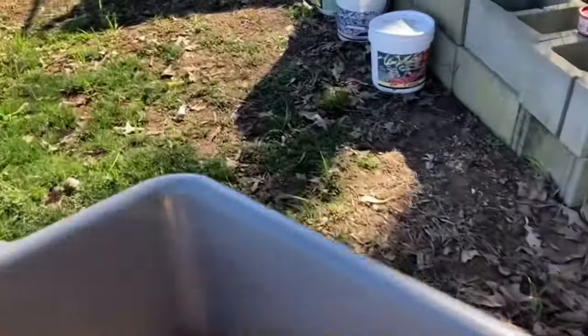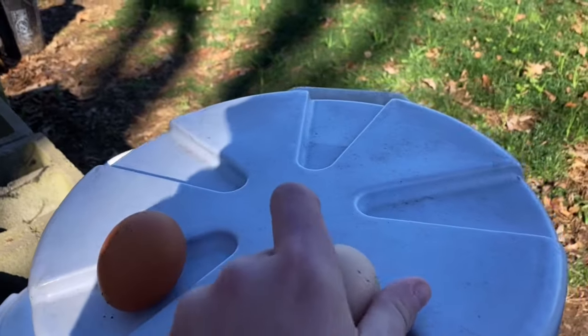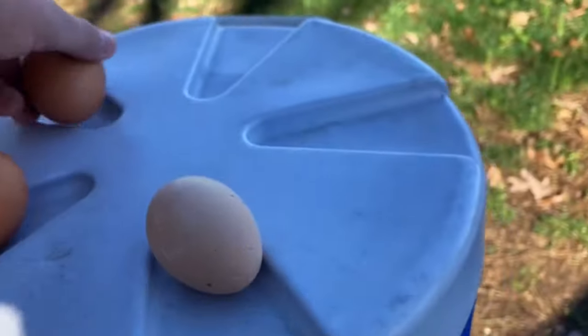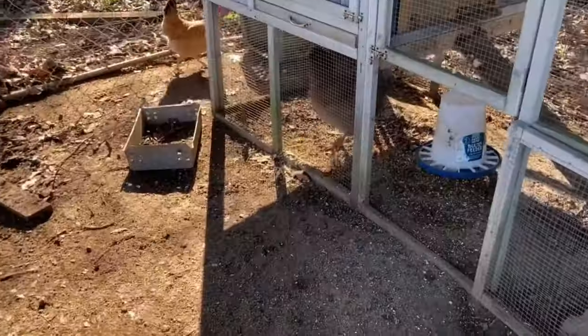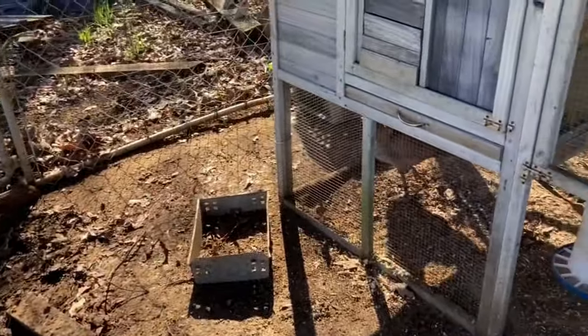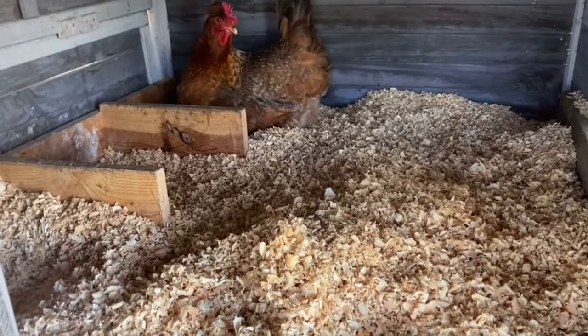Okay, I'm gonna set these eggs up here. I'm gonna put the shavings in and I'll show you how many eggs we got. Okay, I just put the shavings in and there's a hen in here — I think she might be laying an egg.